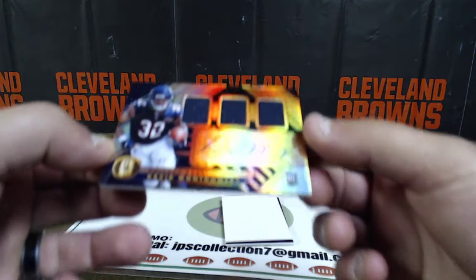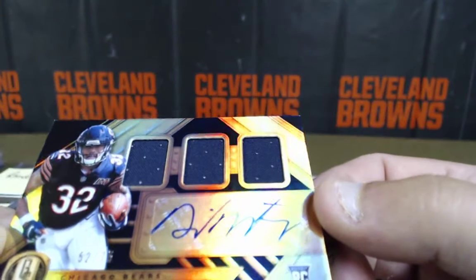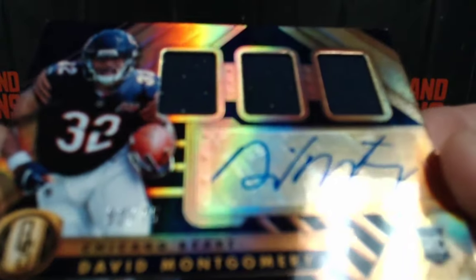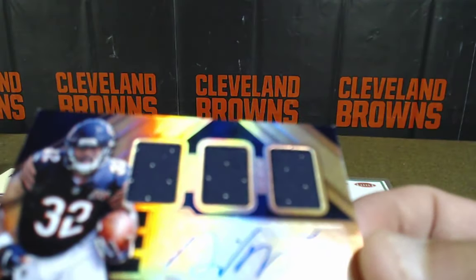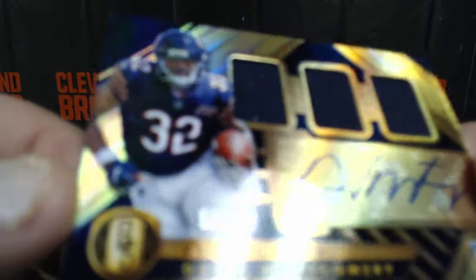David Montgomery, rookie patch auto, going to the NFC North, Mr. Big Time Tim. 52 of 75. Timmy ain't doing too bad. Everybody got some pretty decent hits here. We still got one to randomize for everybody who's in the running.